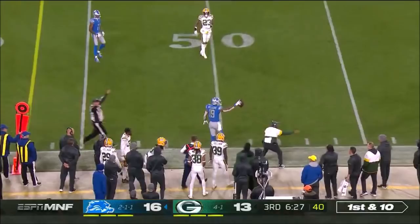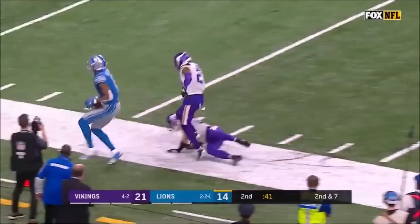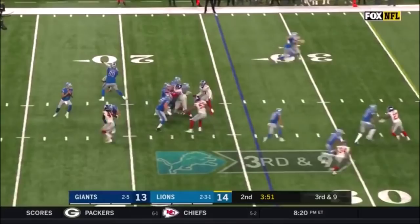Stafford nearly slipped trying to get that back foot, then drives the ball to Kenny Galladay. Galladay yet to have a catch in this game — oh hey, guess what, now he has one. Escapes and takes it inside the 15-yard line.